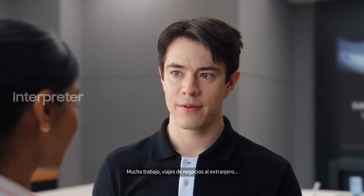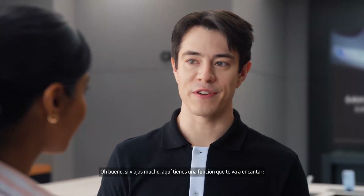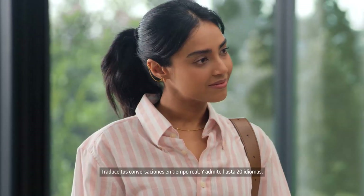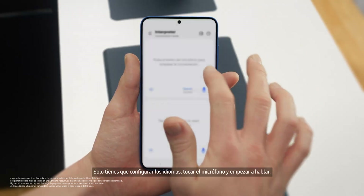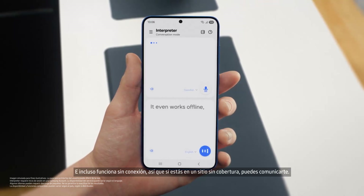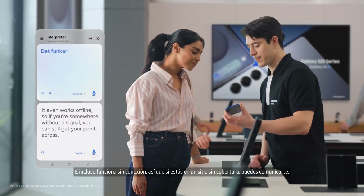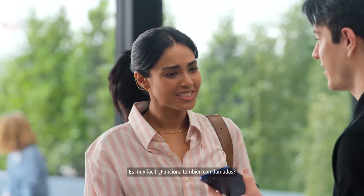Busy schedule? Plenty of work and business trips. Well, if you travel a lot, then there's a feature I know you're going to love — Interpreter. It translates your conversations in real time, on the spot, and it supports up to 20 languages. You can access Interpreter from the indicator bar. Just set your languages, tap the mic, and start talking. And it even works offline, so if you're somewhere without a signal, you can still get your point across. That's so easy.